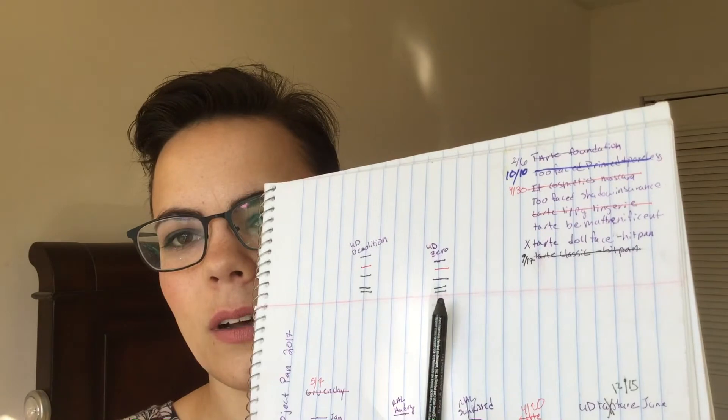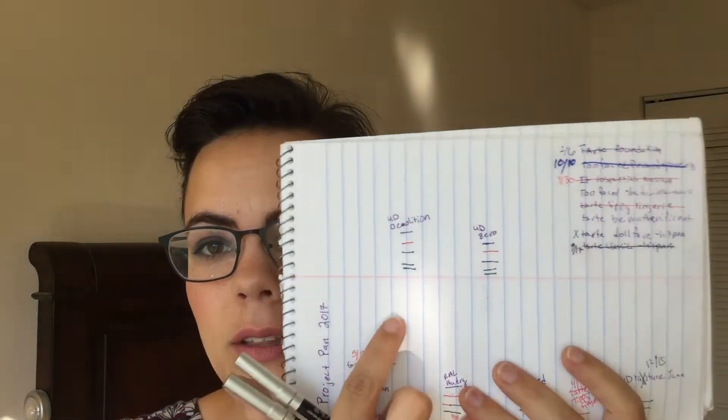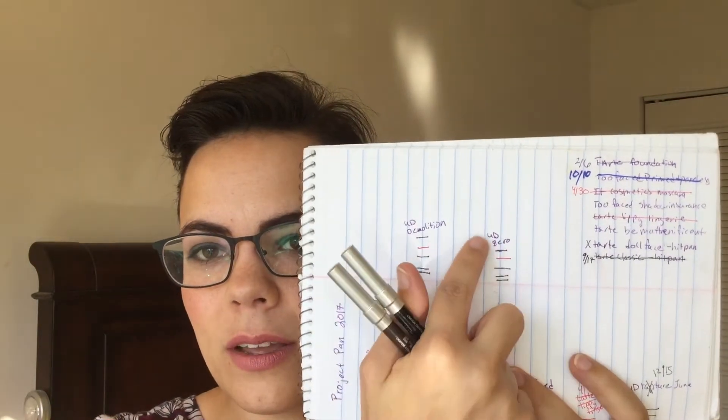I've been working on these two Urban Decay pencils — a black one in Zero and a brown one in Demolition. I made a tiny bit of progress on both. I definitely learned a lot trying to pan these eyeliners this year — I learned I'm not a huge fan of pencil eyeliners, I prefer liquid, and these take forever to go through. Seriously, that's all the progress I made the whole year.